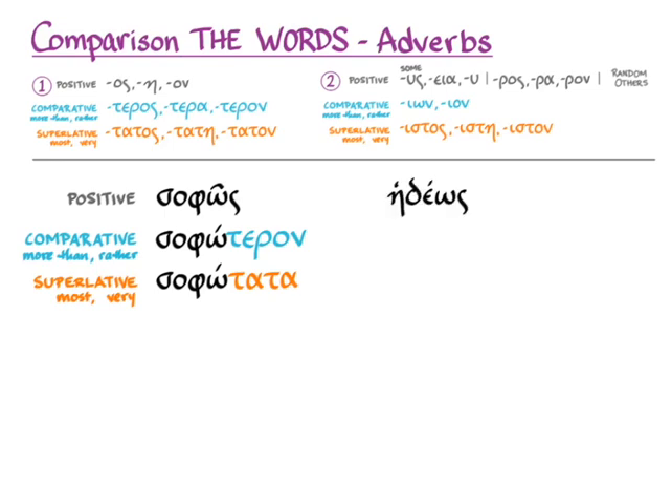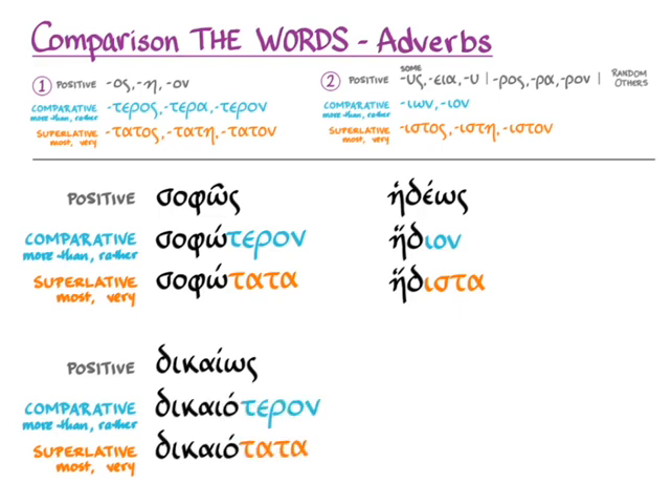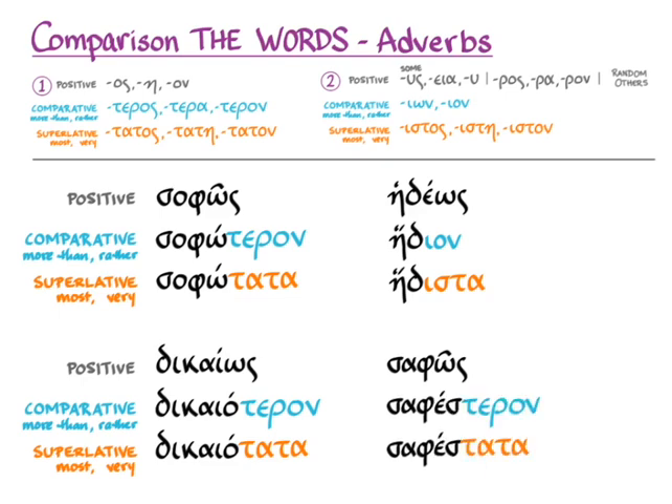We can see the same thing with the adverbs of ἡδύς, ἡδεῖα, ἡδύ. The positive degree adverb is ἡδέως — 'pleasantly.' The comparative degree, ἥδιον, is again the neuter accusative singular of the comparative adjective, meaning 'more pleasantly.' And ἥδιστα — the neuter accusative plural of the superlative degree of the adjective — becomes 'most pleasantly.' This rule applies throughout: δίκαιος becomes δικαιότερον and δικαιότατα in the adverbs; σαφής becomes σαφέστερον and σαφέστατα.